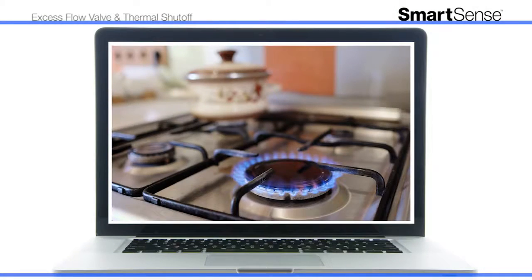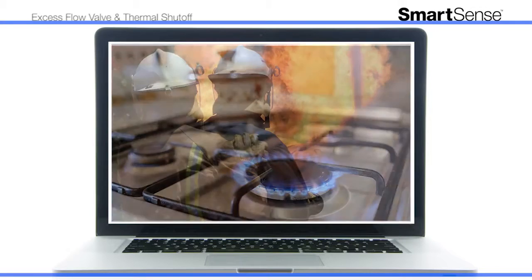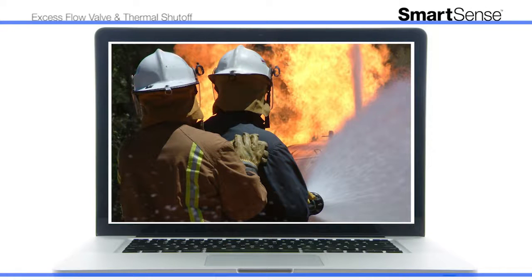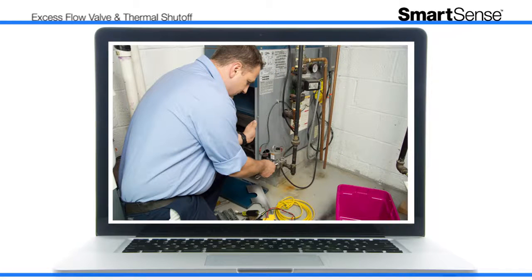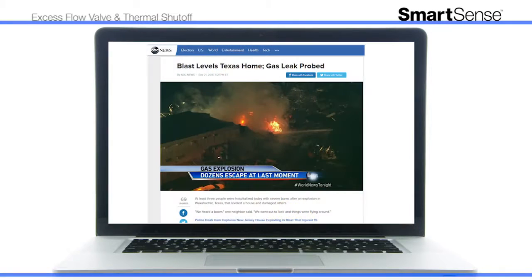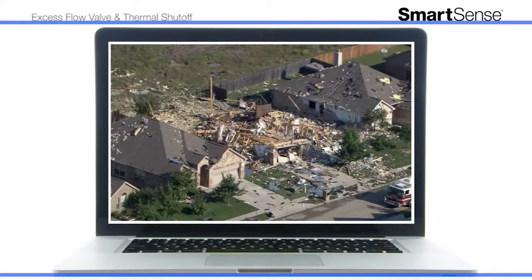While cooking remains a leading cause of residential fires in the United States, even natural disasters like hurricanes and earthquakes can damage safe, properly installed gas lines and fittings. This can lead to more critical outcomes, like dangerous gas emissions within your home, destructive fires, and even explosions.